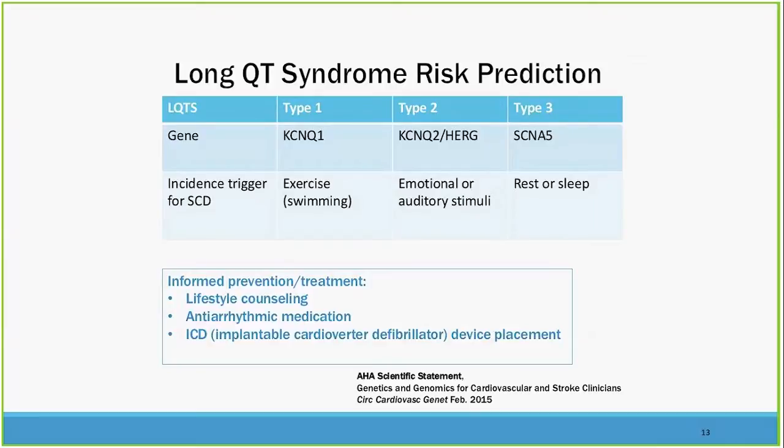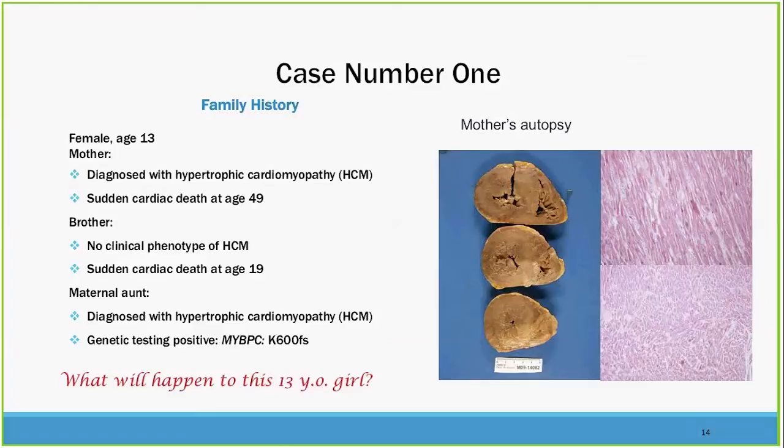What about long QT syndrome? There are a number of different types of long QT syndrome, associated with different genes, and different stimuli can cause a risk for sudden cardiac death. You can do lifestyle counseling, use antiarrhythmic medication, and place an implantable cardioverter defibrillator. But making the decision about when to advise each thing is rather complicated.